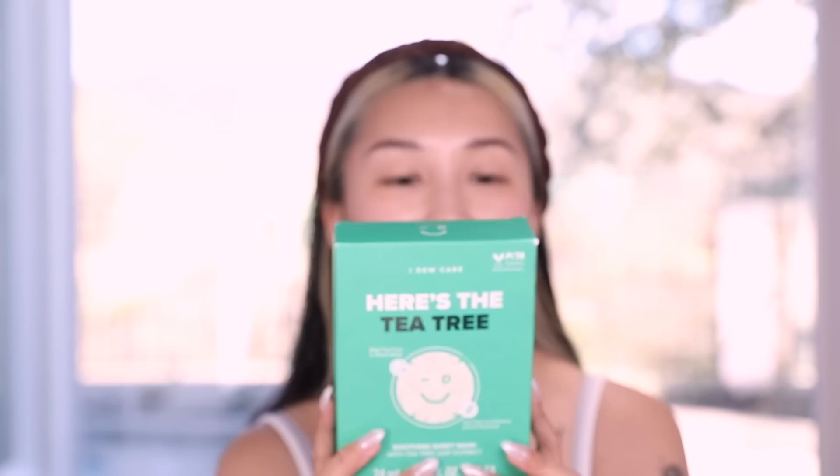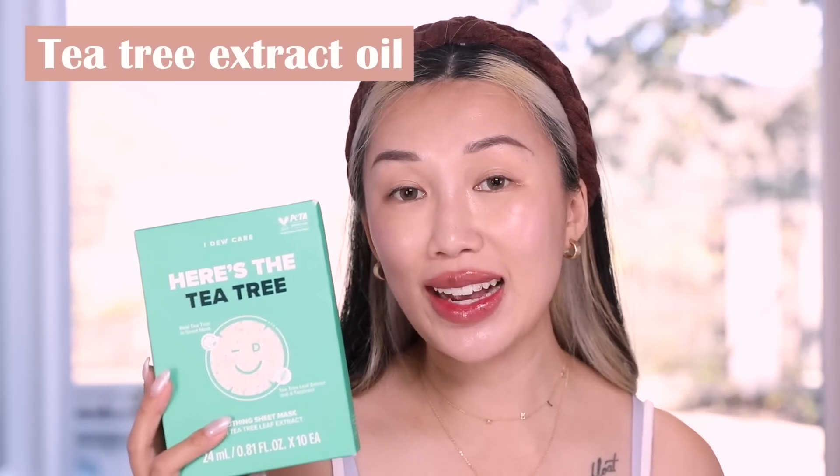Next up I'm reviewing the Here's the Tea Tree Soothing Sheet Mask. It says 'beautiful defense for a clearer looking skin.' This super soothing sheet mask helps keep your skin feeling smoother and clear. I did a little research — this actually has 15% tea tree extract, which is a pretty substantial amount. Tea tree is really great for antimicrobial and antibacterial usage, so if you tend to be acne prone, this will be a really great sheet mask for calming your skin as well as nourishing and adding plumpness.